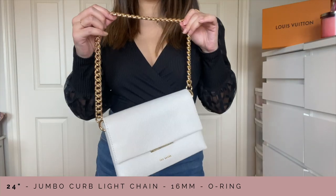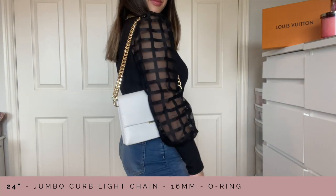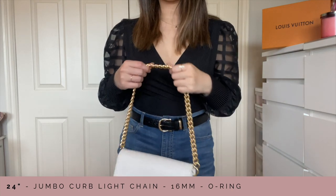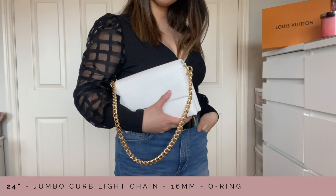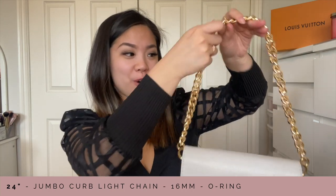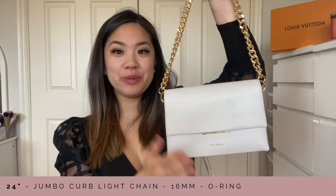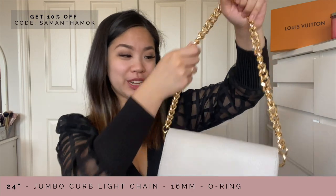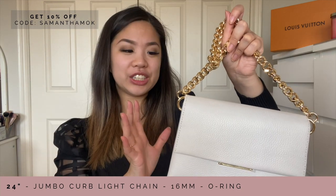Another bag I have is this Ted Baker bag, and this chain completely transforms it. This bag comes with two straps but it doesn't give off the same vibe. With this chunky chain it suddenly just looks so much more minimal and a lot more trendy — I'm actually very speechless at how well this is paired. I'm definitely going to be wearing this bag a lot more. The gold suddenly just brightens this bag, and I can definitely see myself wearing this a lot more during summertime.